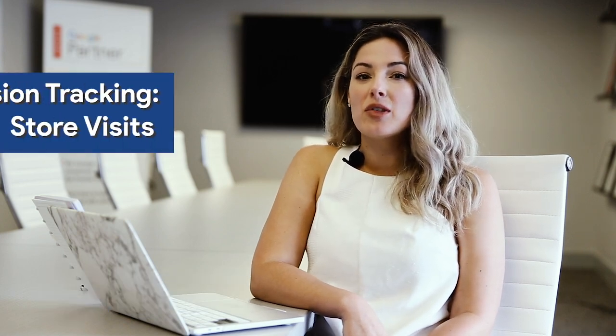Hi, guys. I'm Holly with Clicker Digital, and today we're going to talk about store visits. Store visits is Google's hottest, newest way of tracking conversions from paid ads. So how does it work?